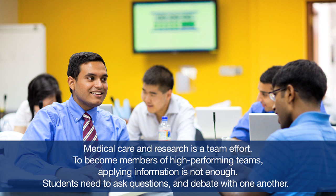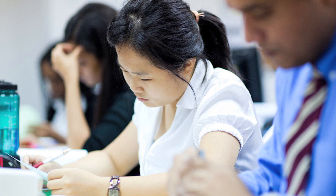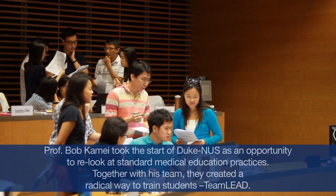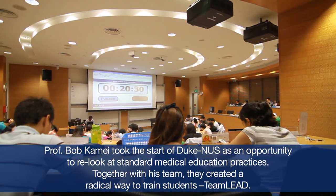The solution that Dr. Kame and his colleagues came up with was based on a concept introduced in business schools called team-based learning. Team-based learning has traditionally been used for nearly 30 to 40 years in business schools, but had not been applied in medical schools. The question was: can we take the Duke curriculum, adapt it, and make it work in a medical context? And that is what Dr. Kame and his colleagues did, very successfully, in Singapore.